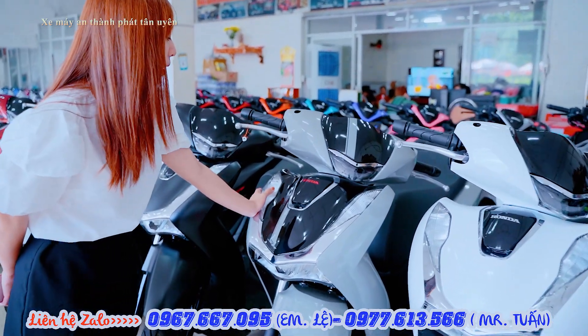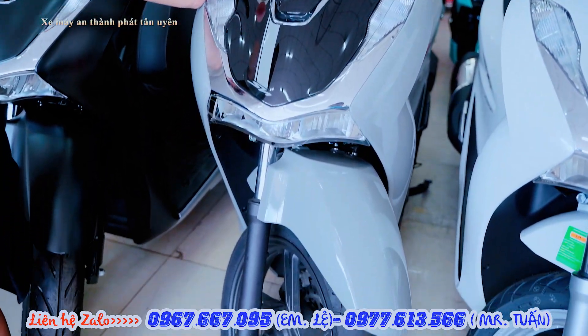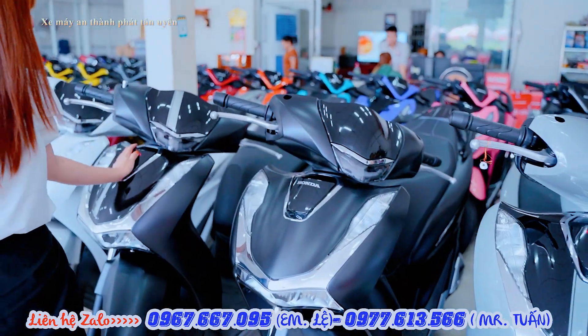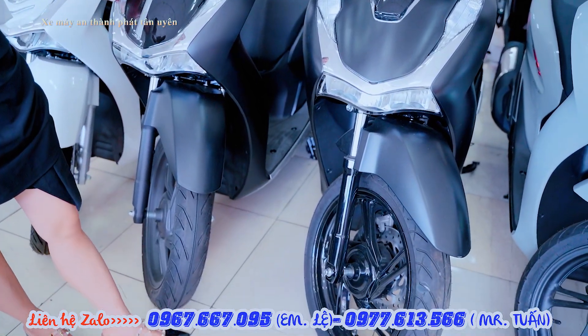Đặc biệt phiên bản xám xi măng này hiện tại giá đã giảm rồi, bên cửa hàng em đang hỗ trợ giá cực kỳ tốt, chỉ còn từ 130 triệu thôi. Còn bản màu đen nhám thì bên cửa hàng em cũng đang hỗ trợ giá chỉ từ 129 triệu thôi.